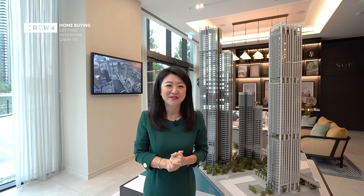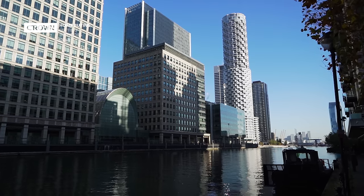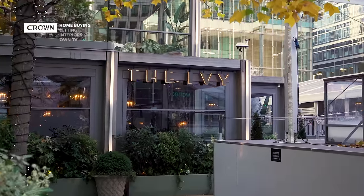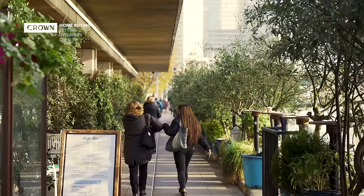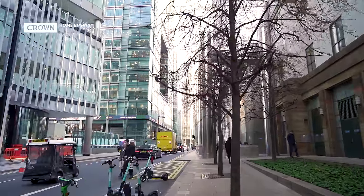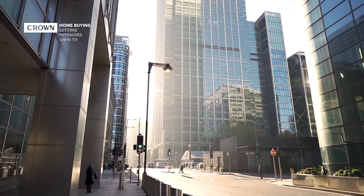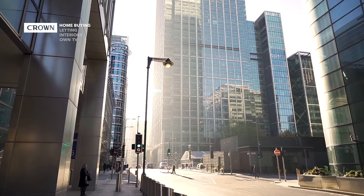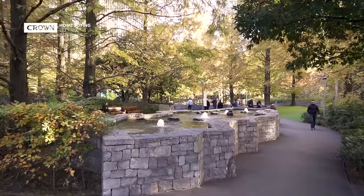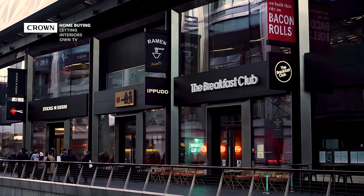Canary Wharf is located in Zone 2, and it's about less than 3 miles to the City of London. This area is also known as the New Financial District, or the Little Sister of the City of London. In the last 30 years, this area has been transformed into 60 million square feet of commercial and office space, including 20 acres of landscape open spaces. It also has five shopping centres with 280 restaurants, bars, and amenities.